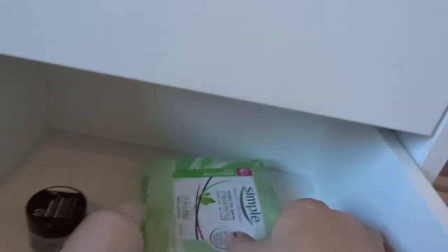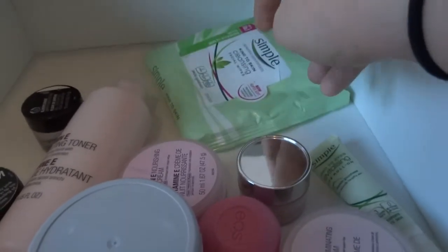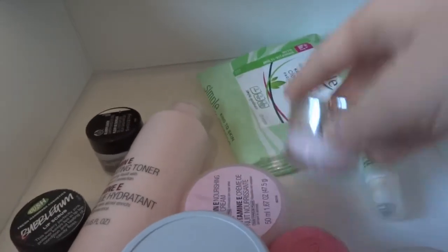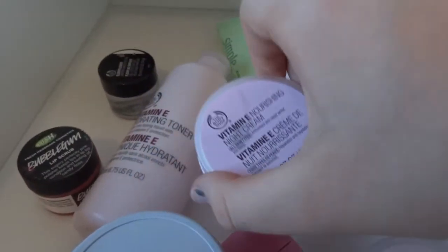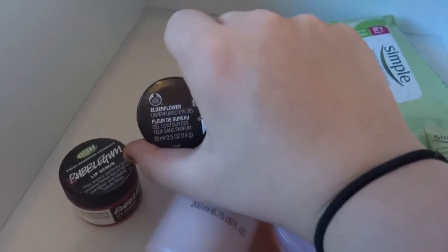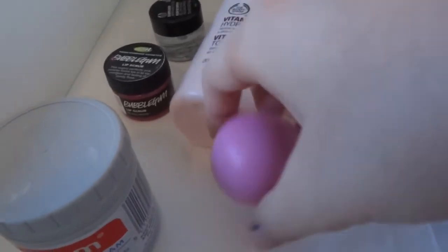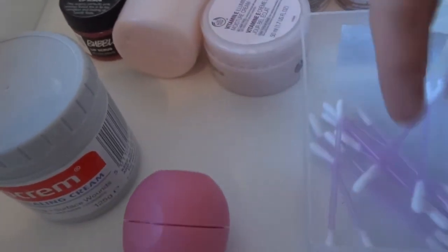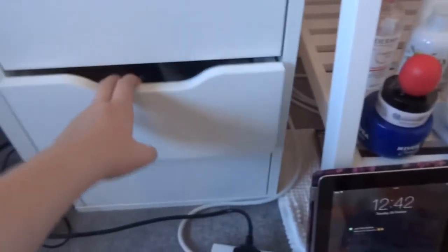The next drawer is skincare: Simple wipes, Simple eye roll-on, Clinique Moisture Surge, Vitamin E night cream, Vitamin E toner both from The Body Shop, Body Shop elderflower eye gel, bubblegum lip scrub from Lush, Sudocrem, another EOS lip balm, Vitamin E illuminating cream, and a pot of cotton buds.